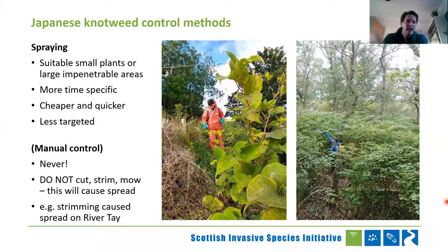Manual control — never, ever do it. Do not cut, do not strim, do not mow. Even the tiniest plant fragment will cause this to spread. The main reason we've seen Japanese knotweed spread on the rivers I cover is that around 80% of the time it's been spread through over-enthusiastic ghillies not understanding what they're dealing with. The ambition is there to do the right thing, but unfortunately they've trimmed it and just made the problem even worse.